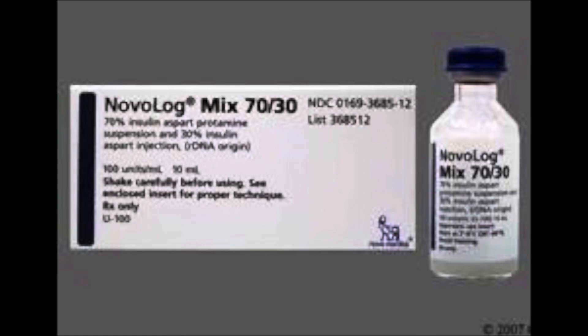Do not refrigerate the 70-30 pre-filled syringes after they have been punctured — they may be kept at room temperature for up to 14 days. For the 70-30 vials, you can keep them at room temperature for up to 28 days after the vial has been punctured.